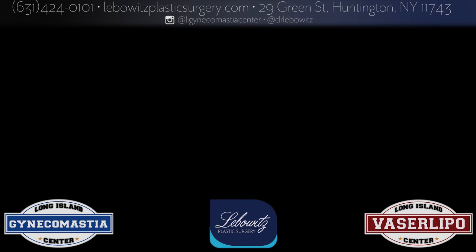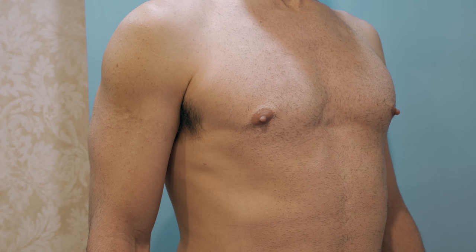Thank you, Dr. Liebowitz. Dr. Liebowitz, Long Island Gynecomastia Center, Long Island, New York.